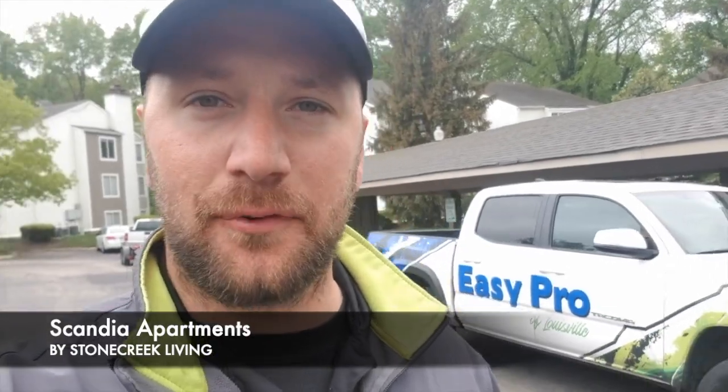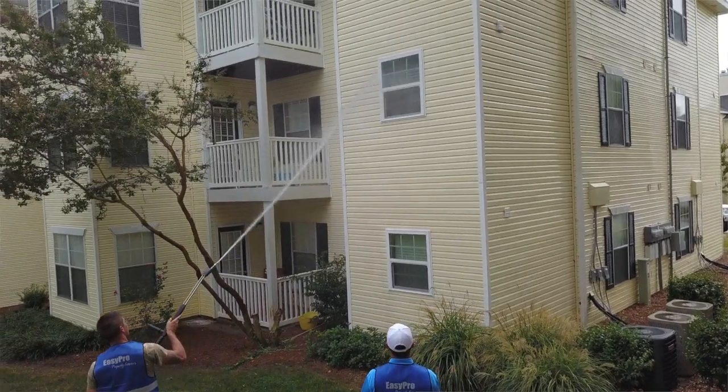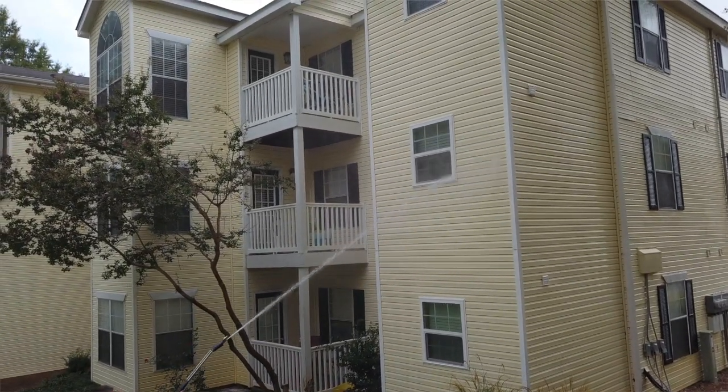You guys heard it here first — make life easy, call a pro. Hey there, it's DJ with EZ Pro. Hope you're doing well. We're out here on site cleaning a property up for one of our property management clients. They've got properties all over the Midwest. We do a lot of work for them — clean lots and lots of buildings.